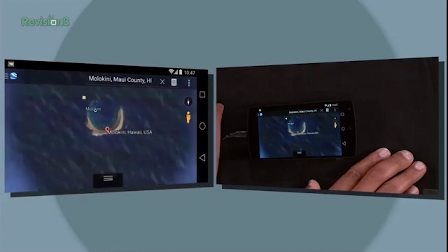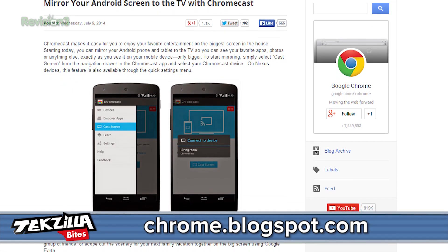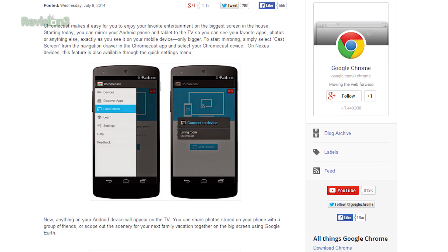This is a feature that many argue should have come with the launch of the Chromecast. But in any case, it's here now. Google announced on their Chrome blog that the 1.7 update for the Chromecast app enables the mirroring.